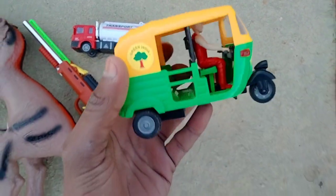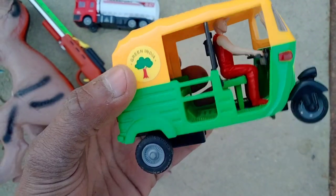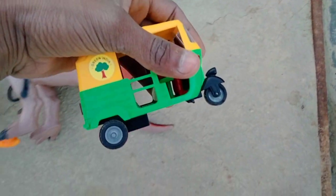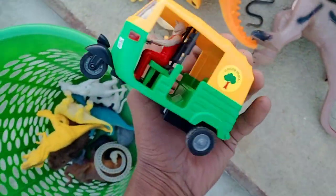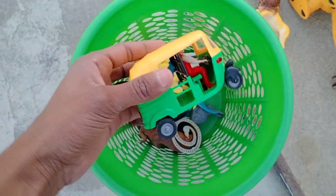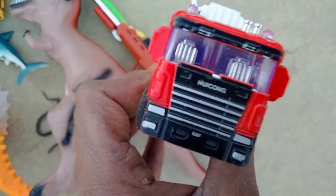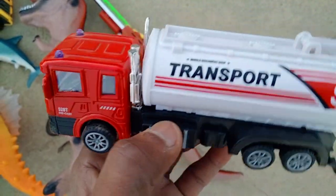And guys, CNG odd rickshaw, look is beautiful — metal bodies CNG odd rickshaw. Wow guys, beautiful! Green, yellow, black combination CNG odd rickshaw. And guys, oil tank — beautiful look, oil tank, metal bodies!